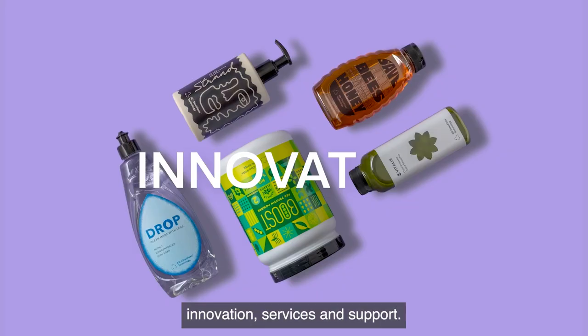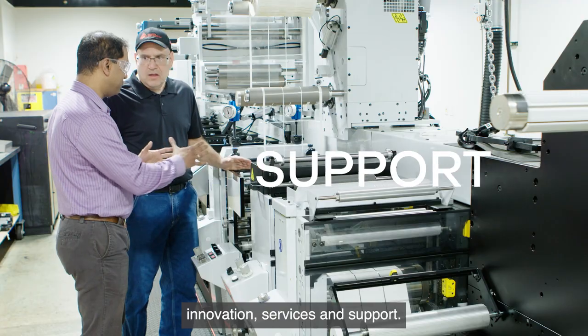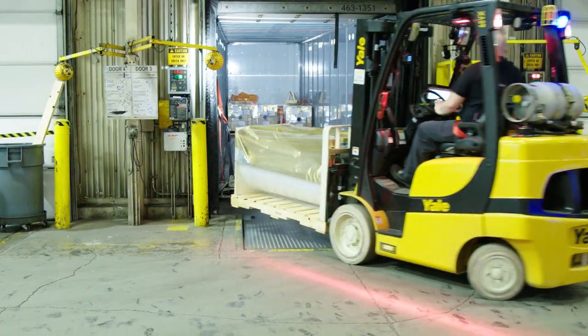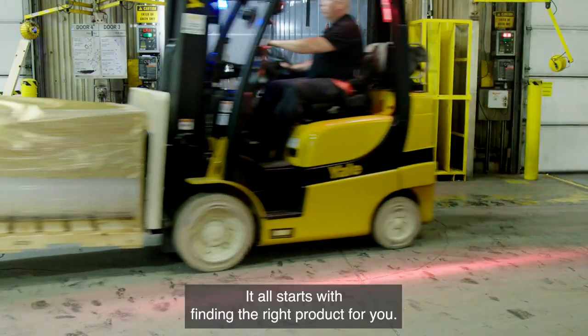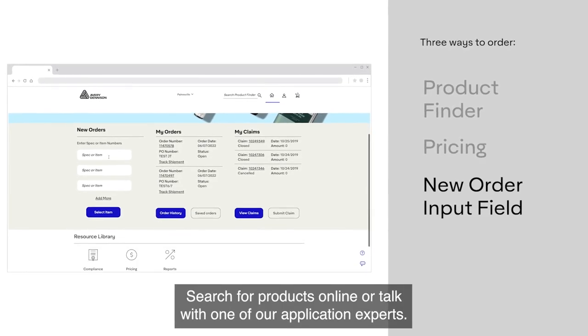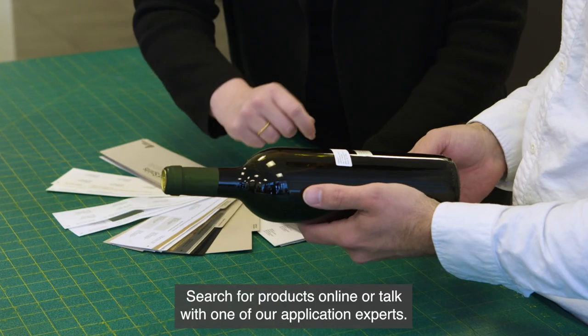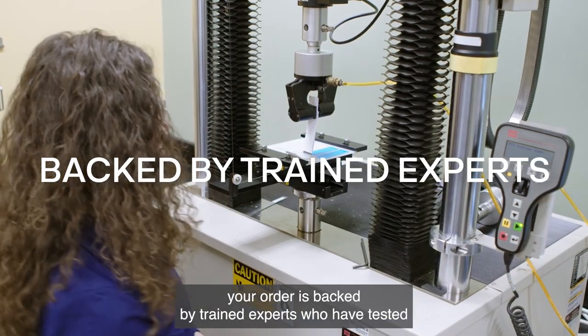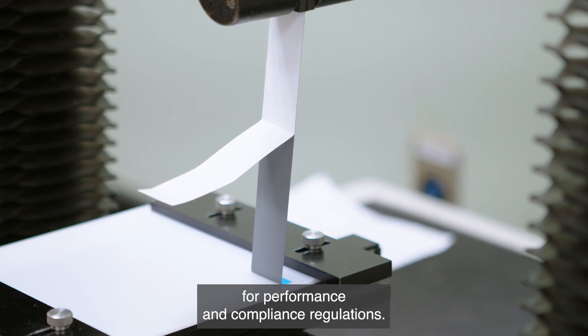Eight decades of innovation, services, and support — that's the Avery Dennison advantage. It all starts with finding the right product for you. Search for products online or talk with one of our application experts. Whichever route you choose, your order is backed by trained experts who have tested for performance and compliance.